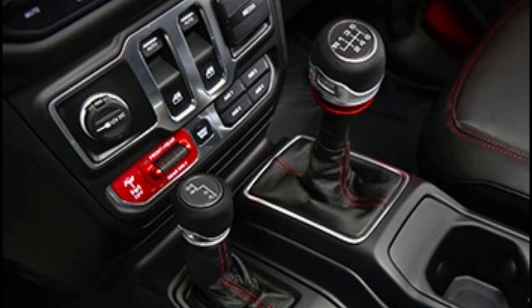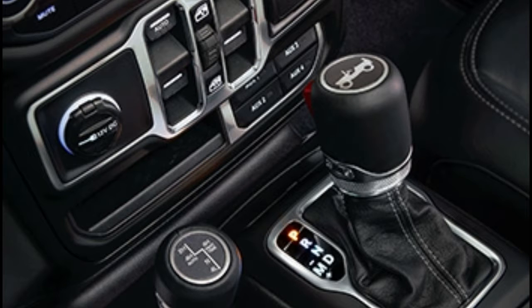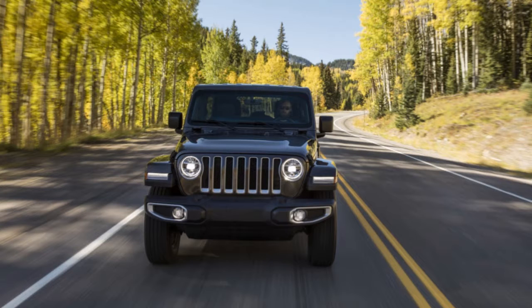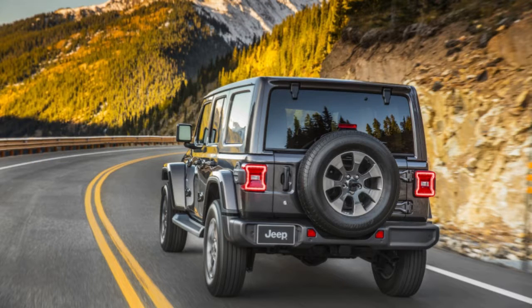We'd been driving for a couple of hours already — through city streets, along the freeway, through twisty stretches just outside of Saguaro National Park. But it wasn't until we were pointed skyward at such a serious vertical slope that we could just barely make out the hands of the trail manager ahead, that we knew Jeep had nailed the 2018 Wrangler design. That light moment was punctuated by the shrieking steel impact of a skid plate along the jagged edge of a stone.